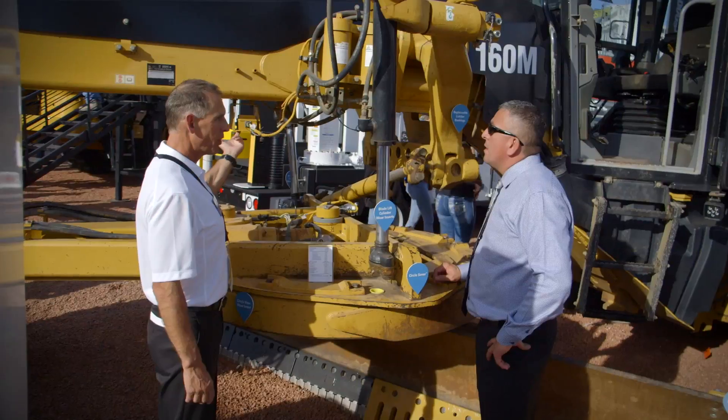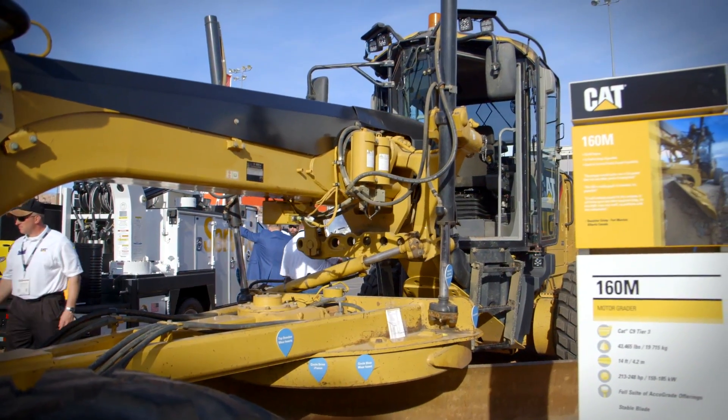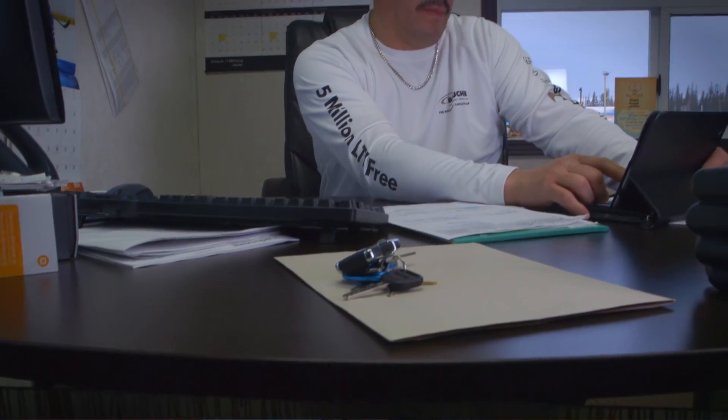Those enhancements include tire monitoring, LED work lights, fuel consumption monitoring, and much more. He wanted these upgrades and enhancements that allow him to better monitor his machine, not only through the operator in the cab, but through the back office.